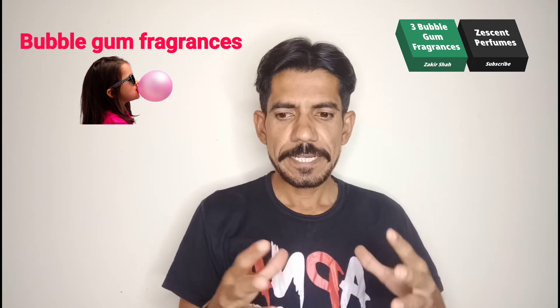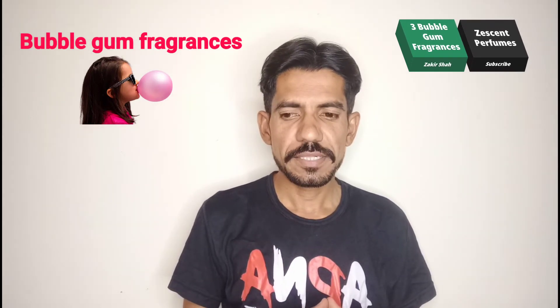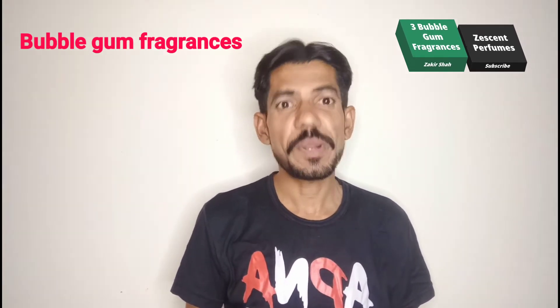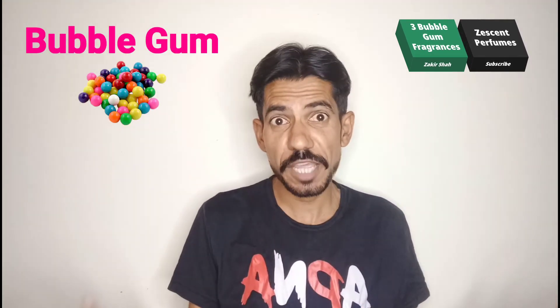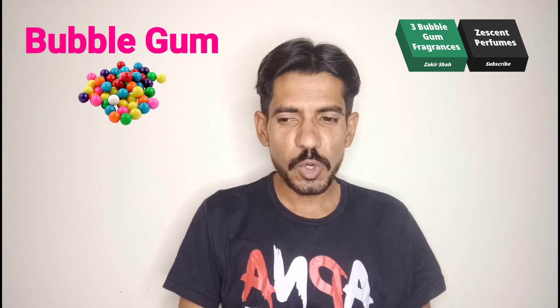Assalamu alaikum guys. Do you know the best three bubble gum fragrances currently in the market? If you don't know, no problem. If you know, that's good. So here are a few fragrances in my suggestion which are bubble gum type and have a bubble gum type of opening.